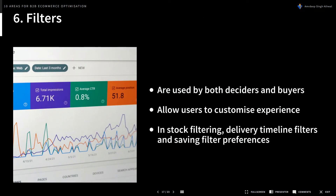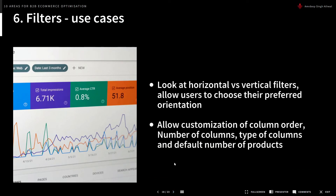Next, filters. Filters are used by both deciders and buyers, allowing users to customize their experience. Common useful filters include in-stock filtering — only showing items available for delivery — and a delivery timeline filter, such as next-day or within three days, so users can choose based on their needs. Saving these preferences is a great way to push account sign-ups: tell users they can save their preferences for next time.